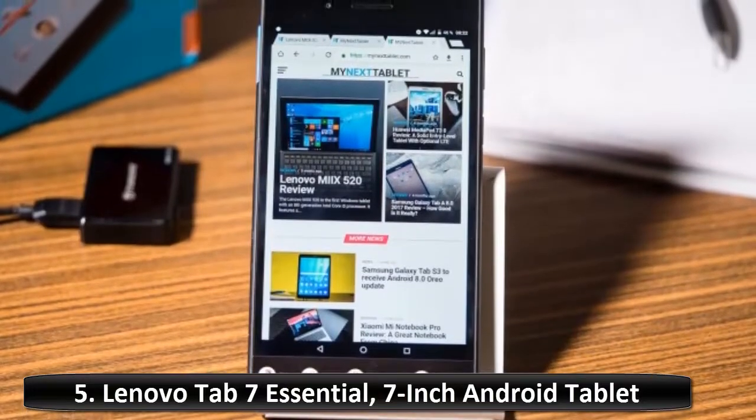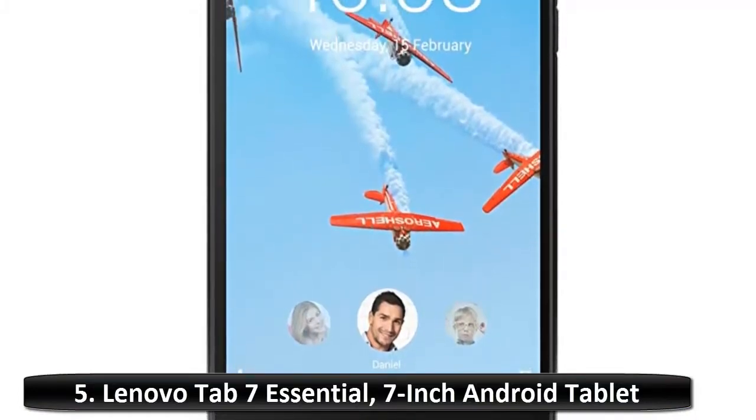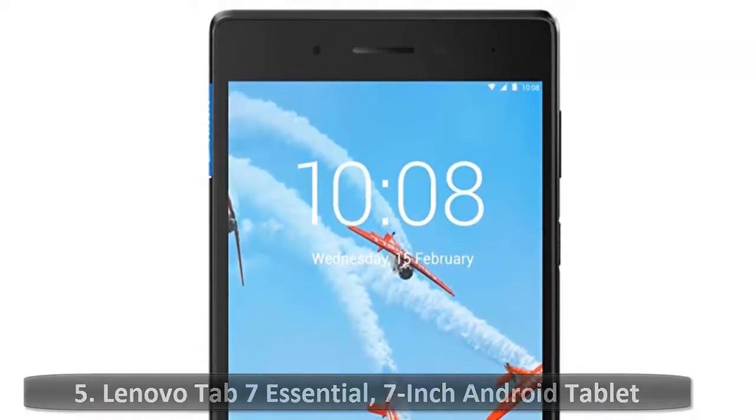Box contains: Lenovo Tab 7 Essential, charger and USB cable, wiping cloth, safety and warranty card, quick start guide. Perfect tablet for kids, work or play.